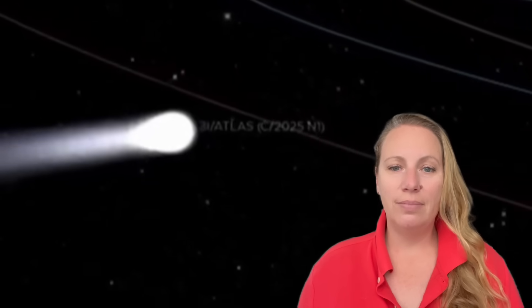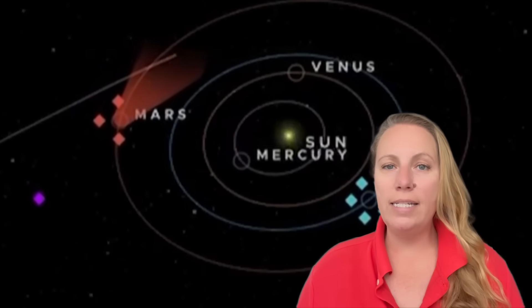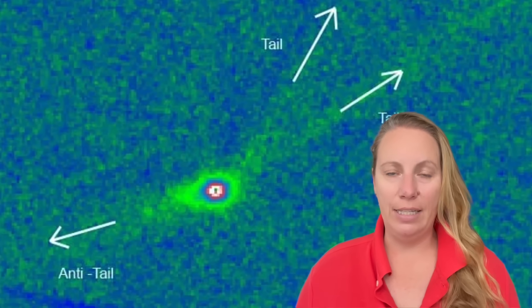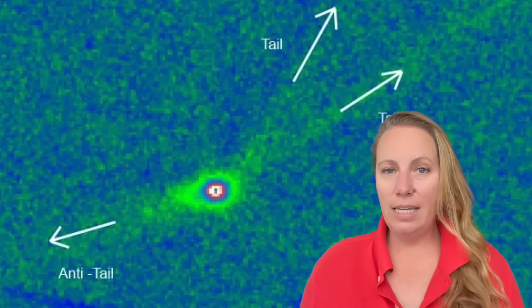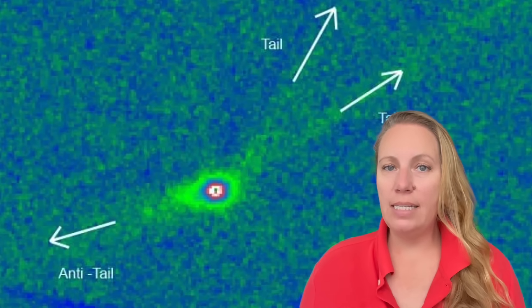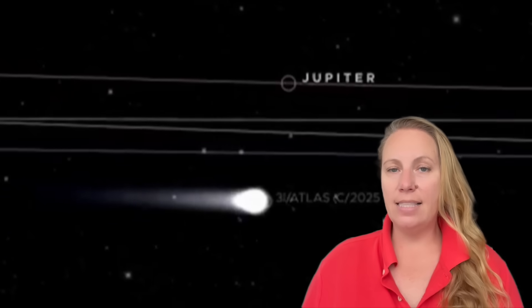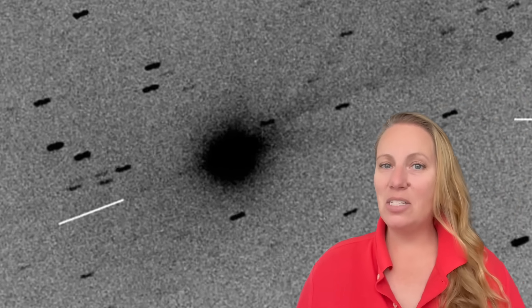This brand new image shows something incredible. It's not just one tail - it's several tails, including a very bright anti-tail that you can see here. An anti-tail is a tail that points towards the sun. Normally a comet's tail points away from the sun because sunlight and solar winds push the gas and dust outwards. But 3i Atlas once again does the opposite, and this is confirmed - it's not an optical illusion.